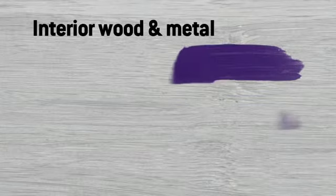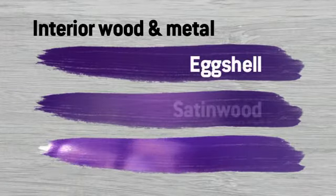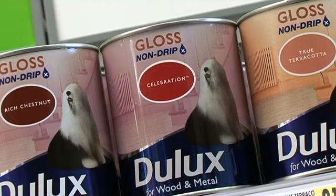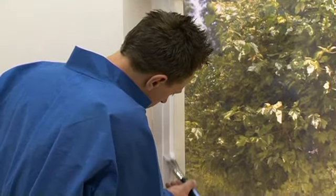For interior wood and metal surfaces, there are three main types of paint: eggshell, satin wood and gloss. Eggshell and satin wood have a low sheen, while gloss gives a highly reflective finish. These paints are ideal for doors, window frames, skirtings and radiators.